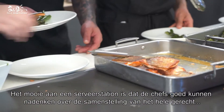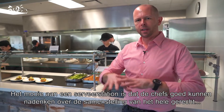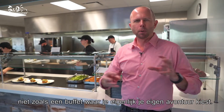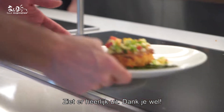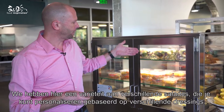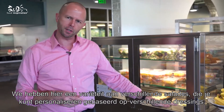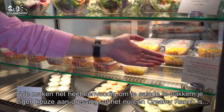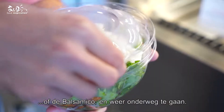The beautiful thing about a plated station is that chefs can be very thoughtful about the entire composition of a dish, unlike a buffet setting where it's almost a choose-your-own-adventure. What we have here is a variety of different salads that are personalizable based on different dressings. We're making it very easy for users to come in, grab a salad, grab their choice of dressing — whether it's a creamy ranch or a balsamic — and be on their way.